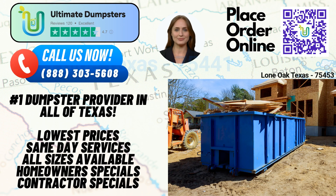Hello and welcome. Today, we're going to talk about same-day roll-off dumpster rental services in Lone Oak, Texas, brought to you by Ultimate Dumpsters. Whether you're working on a construction project, tackling a home renovation, or simply need to dispose of unwanted debris, Ultimate Dumpsters has got you covered.